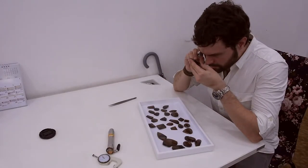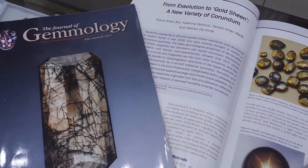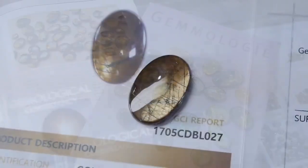With thorough examination by many of the world's leading laboratories and academic institutions, such as the Gemological Institute of America and the Gemological Association of Great Britain, gold sheen sapphire has been officially recognized as a new species of sapphire.